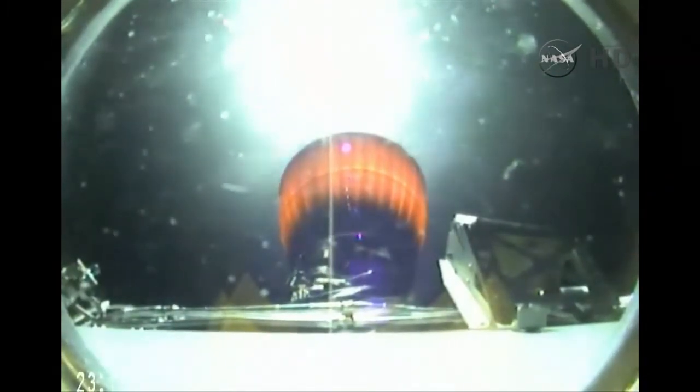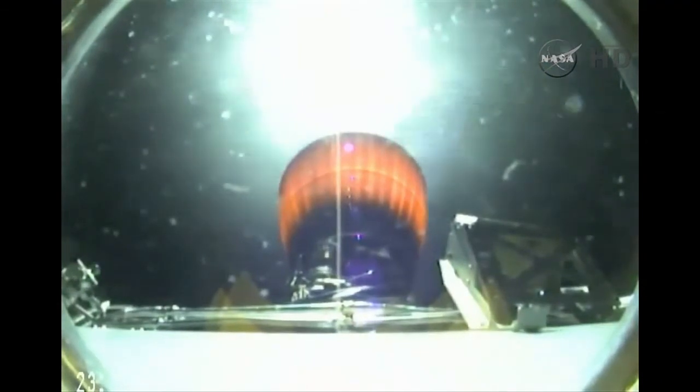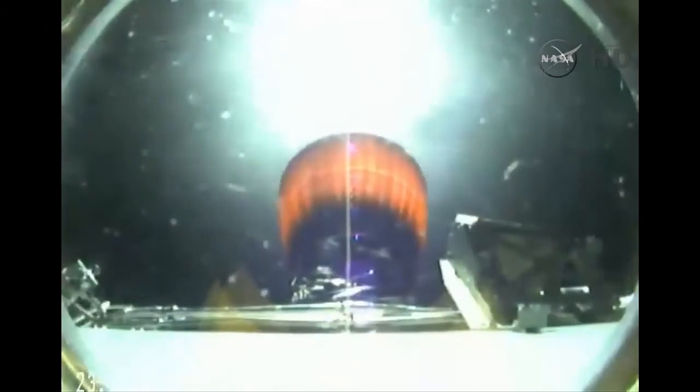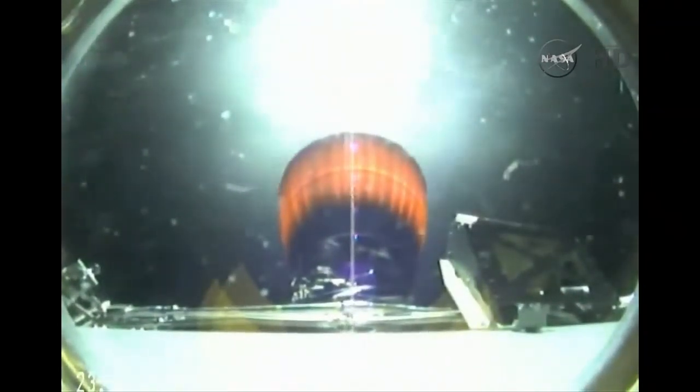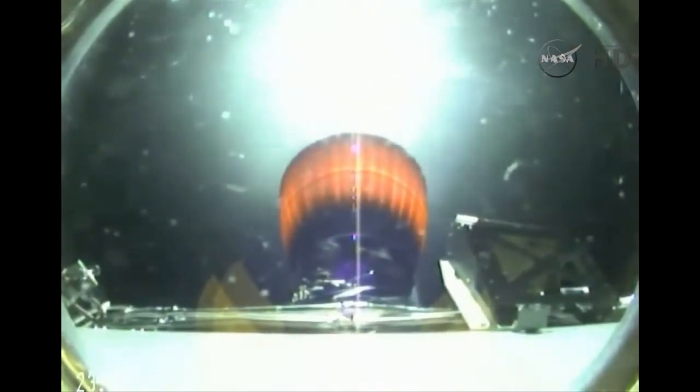We have stage 1 entry startup. Seven minutes into flight. Second stage FTS has been saved. Second stage propulsion is still nominal. First stage FTS has been saved. Altitude 191 kilometers, downrange distance 813 kilometers, vehicle speed 5,615 meters per second.